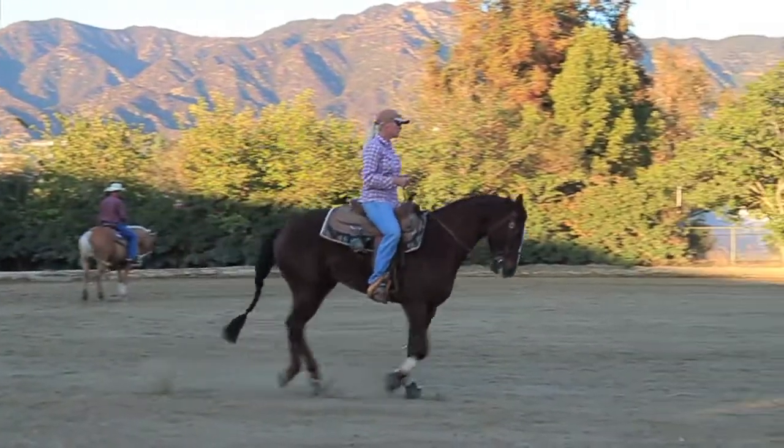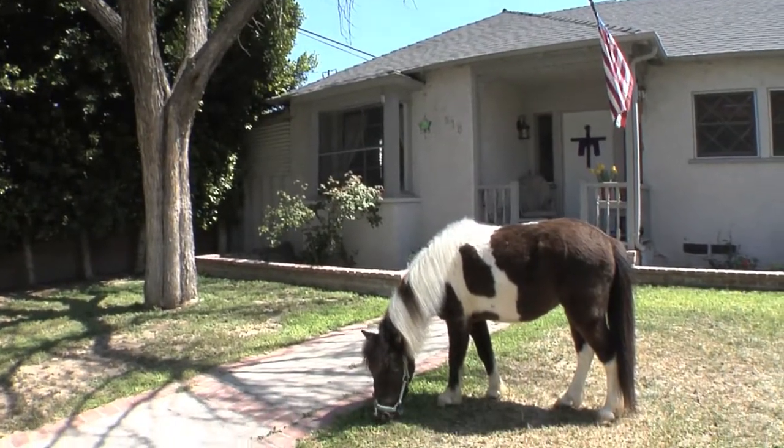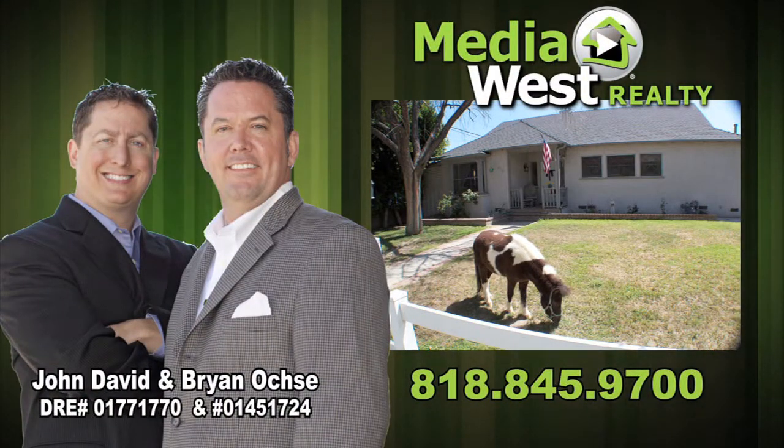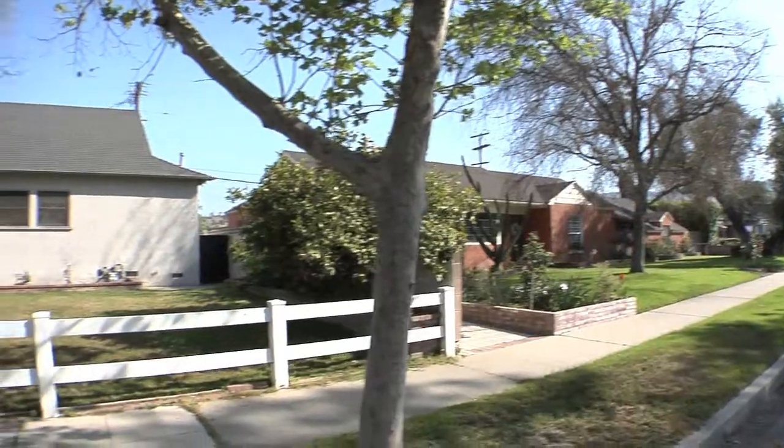Gallop, don't trot to this charming Burbank ranch property. Media West Realty presents 310 West Linden Avenue — three bedrooms and two baths, 1,410 living square feet.